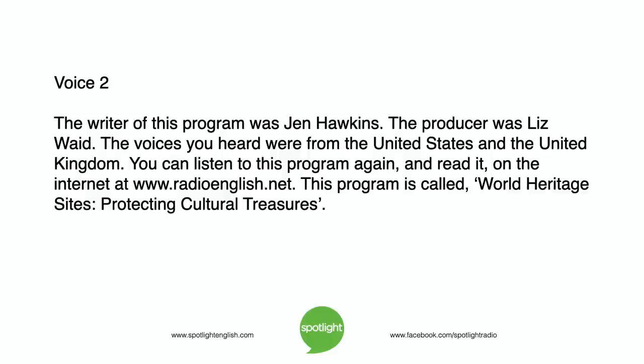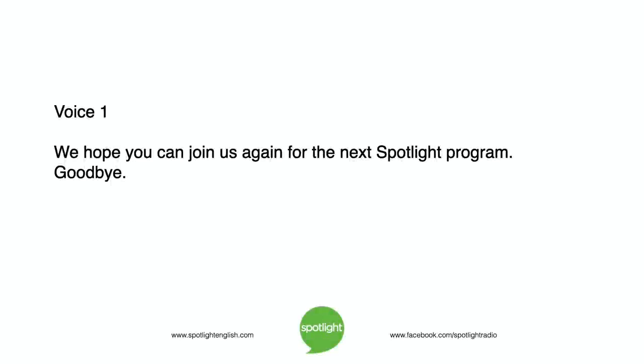The writer of this program was Jen Hawkins. The producer was Liz Waid. The voices you heard were from the United States and the United Kingdom. You can listen to this program again and read it on the internet at www.radioenglish.net. This program is called World Heritage Sites – Protecting Cultural Treasures. We hope you can join us again for the next Spotlight program. Goodbye.